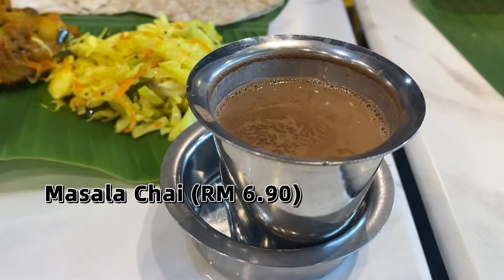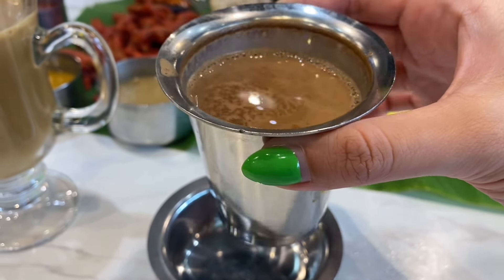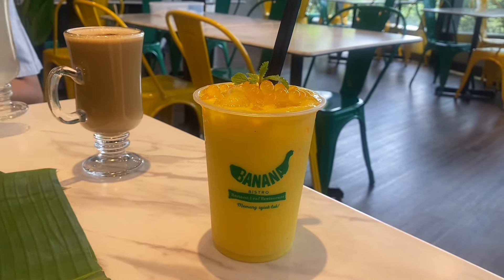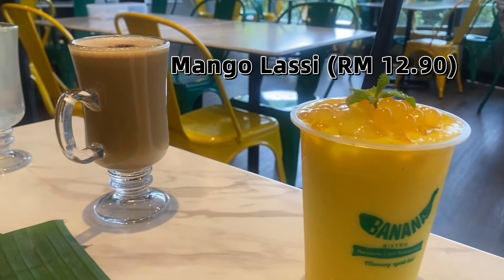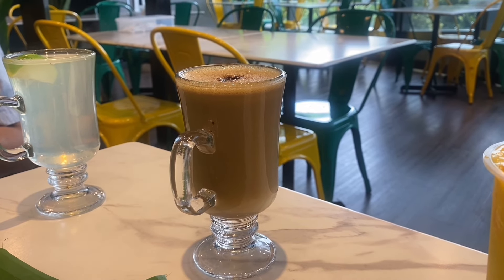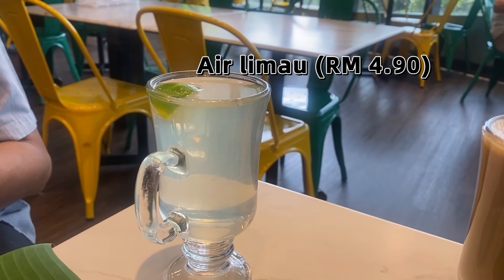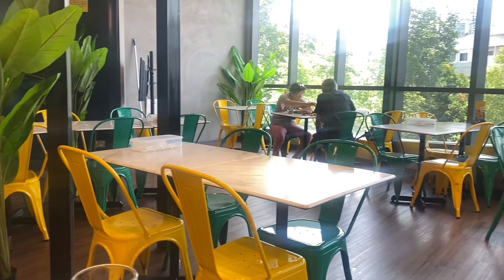For drinks, we had to try the masala tea — you get the sugar served separately, which is great, and the spices are strong. The mango lassi is different from others because it has mango boba pearls that pop in your mouth. There's also the brew, which is like a coffee done with a nice roasted taste — a must for coffee lovers. And the lime juice, air limau, is very refreshing for a lighter option.